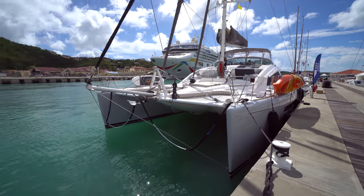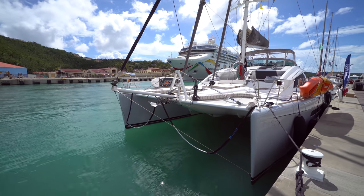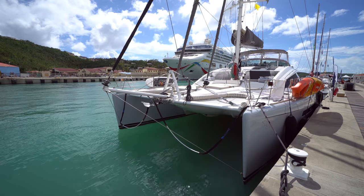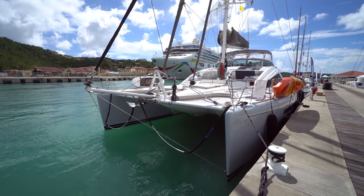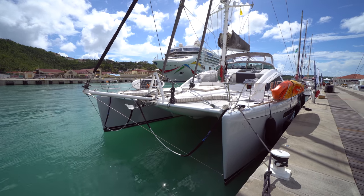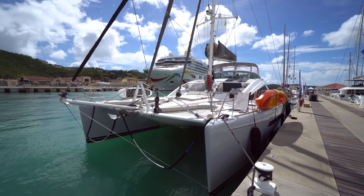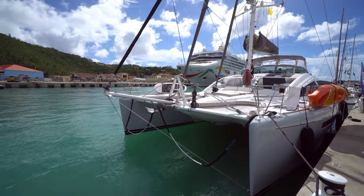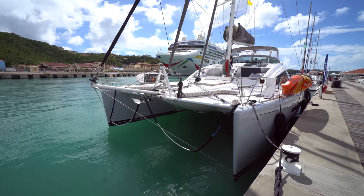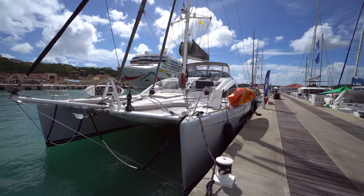I've been wanting to do a walkthrough on a Privilege 615 for quite some time. It's really my favorite catamaran ever built, or one of my favorites. We're going to do it on Anastasia, which is a great boat that did a refit last year. The current owners have put a lot of money into it and she's probably the nicest 615 out there right now. You'll notice a lot of bridge deck clearance, and it's set up with a code zero, a jib, an inner foresail staysail, large main, and high freeboard.